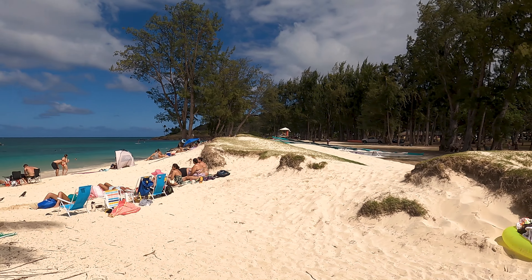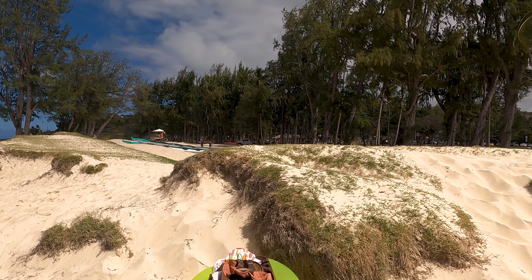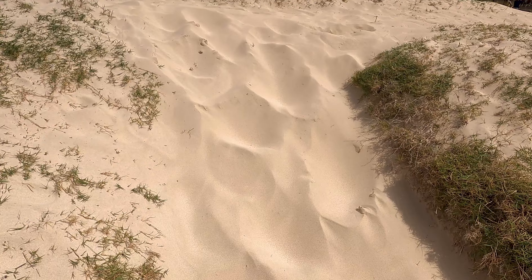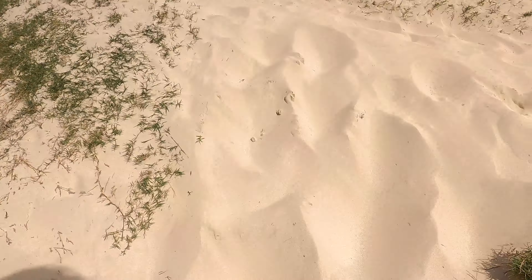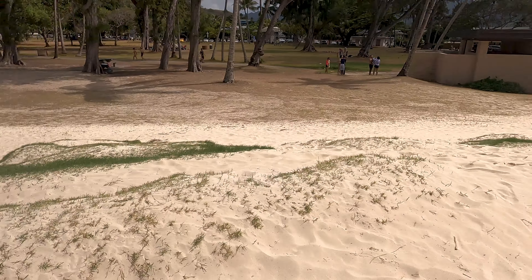Okay you guys, so I just stopped by at the Kailua beach so I want to show you guys around. The sand here is so soft. It's not even real. That's so cool. This is like the softest sand I have ever touched.